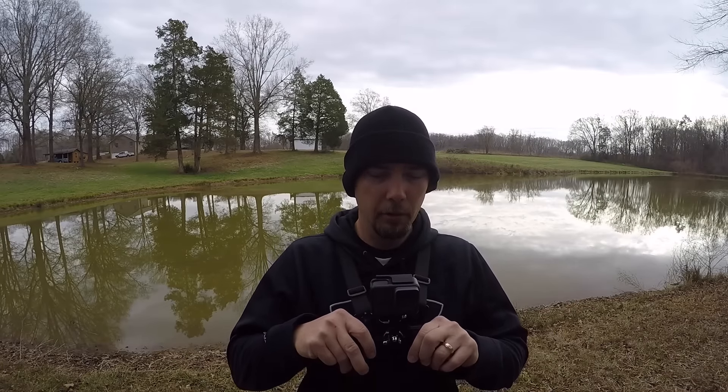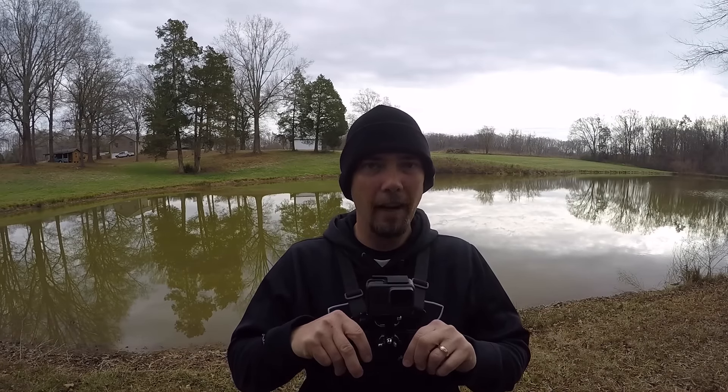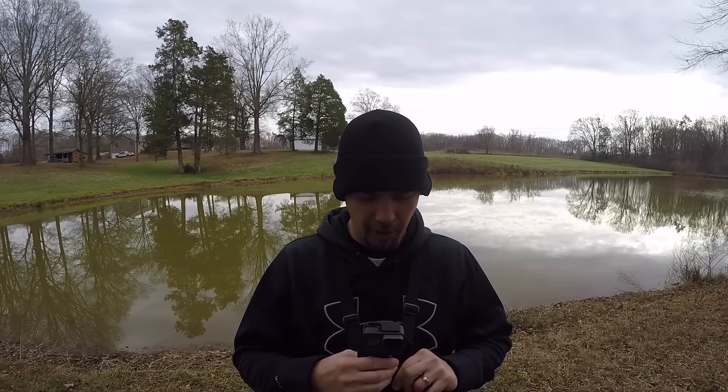First thing that's coming to my arsenal is this Hero 5 Black. I got this thing — my wife gave this to me for Christmas. It was a little early but she went ahead and let me order it and go ahead and start using it.